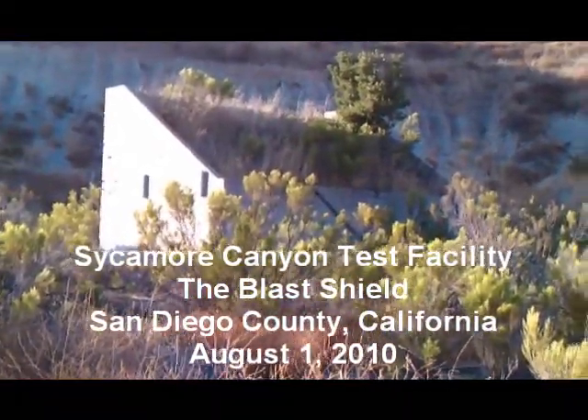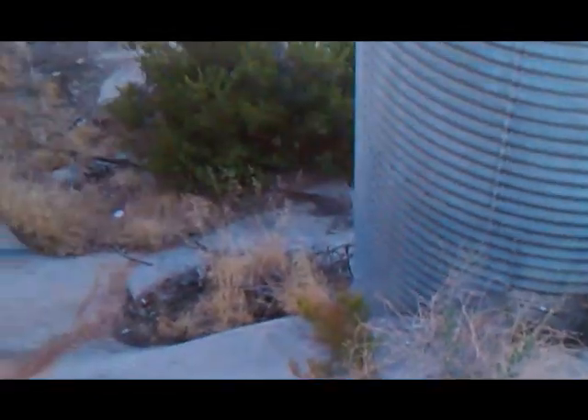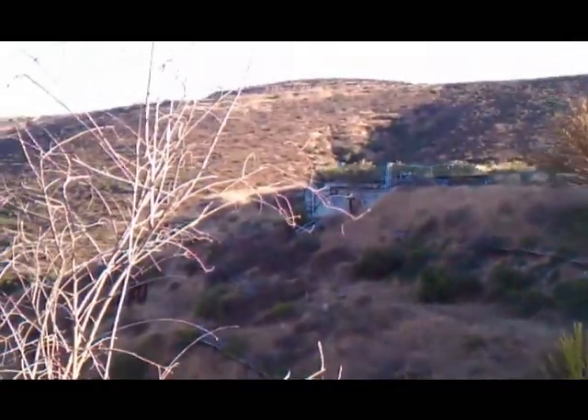Still here at Sycamore Canyon Test Facility on top of what looks to be some sort of blast shield for when they tested rockets here. And some more equipment over there, some more structure.